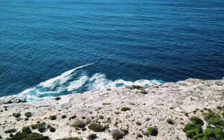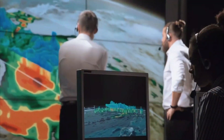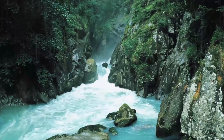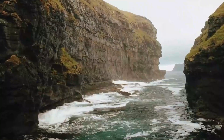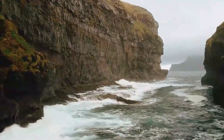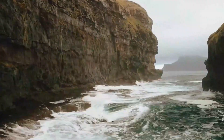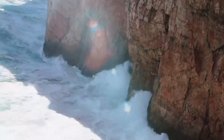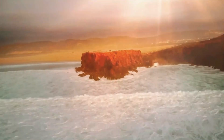Once the rift valley turns into an ocean basin, the newly formed coast will be subject to coastal erosion, sedimentation, and other coastal processes. As the new ocean basin fills with water, there may also be a slight rise in sea levels around the world, which could make coastal flooding worse.